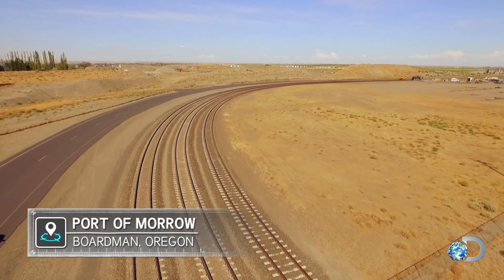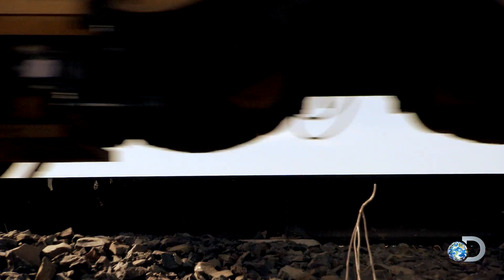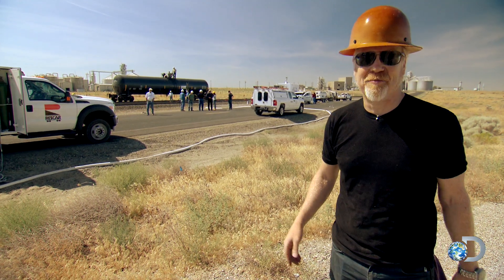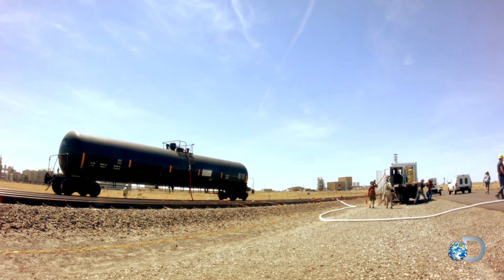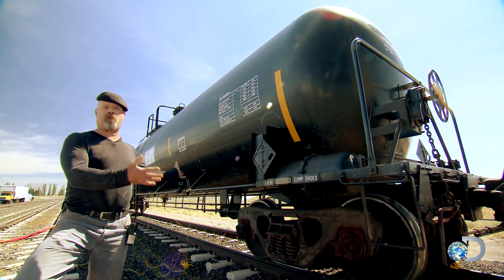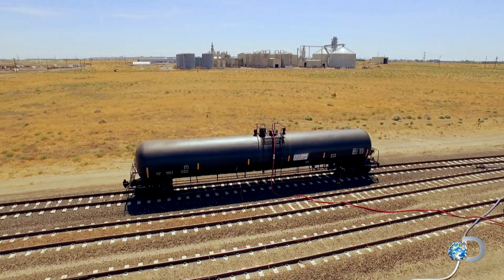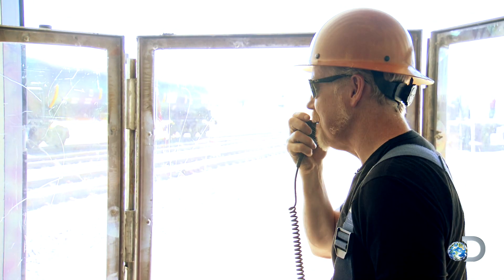Welcome to Oregon — the end of the line for the tall tale of the imploding tanker. This myth starts with a lonely train car that's just delivered its payload, sitting on the tracks waiting to be cleaned. The cleaning comes in the form of steam. Go ahead and open up the valve and start putting steam in the tank.